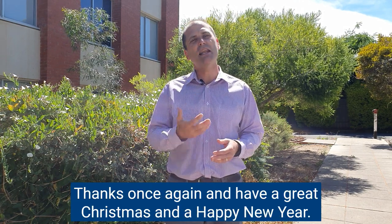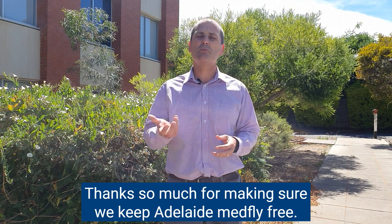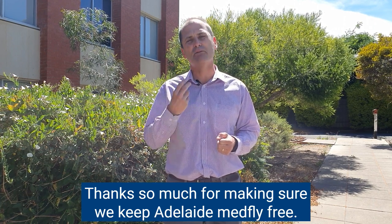Thanks once again and have a great Christmas and a Happy New Year everyone. Thanks so much for making sure we keep Adelaide MedFly free.